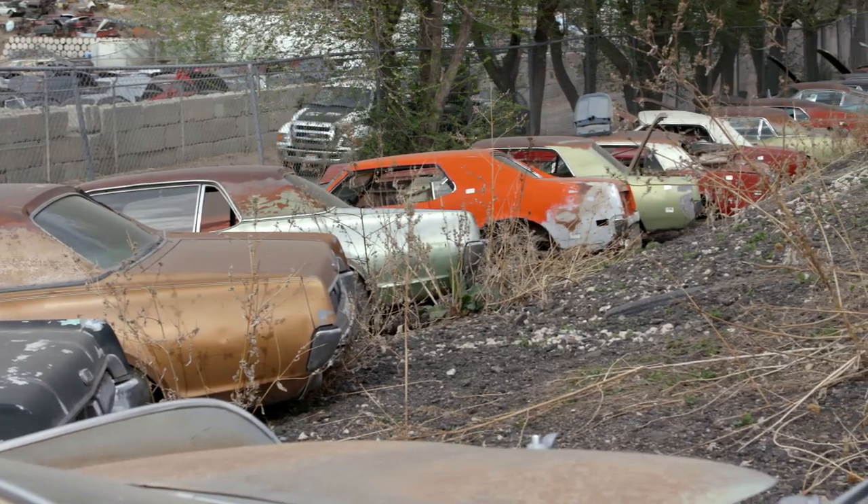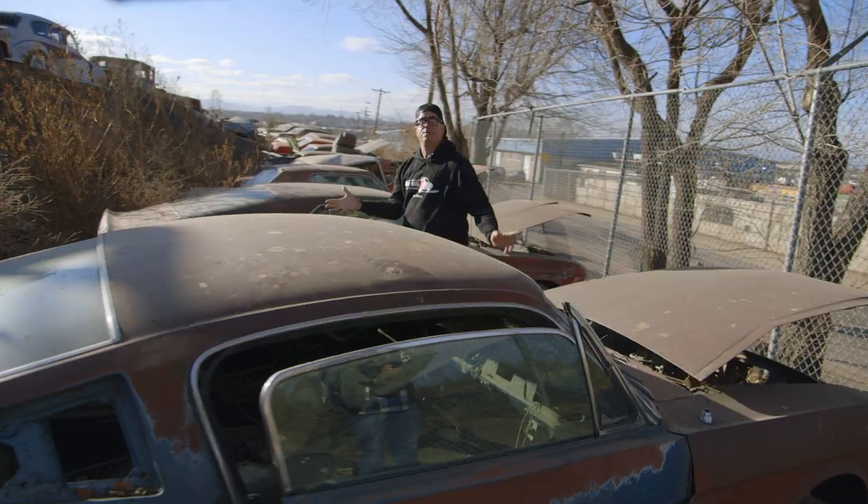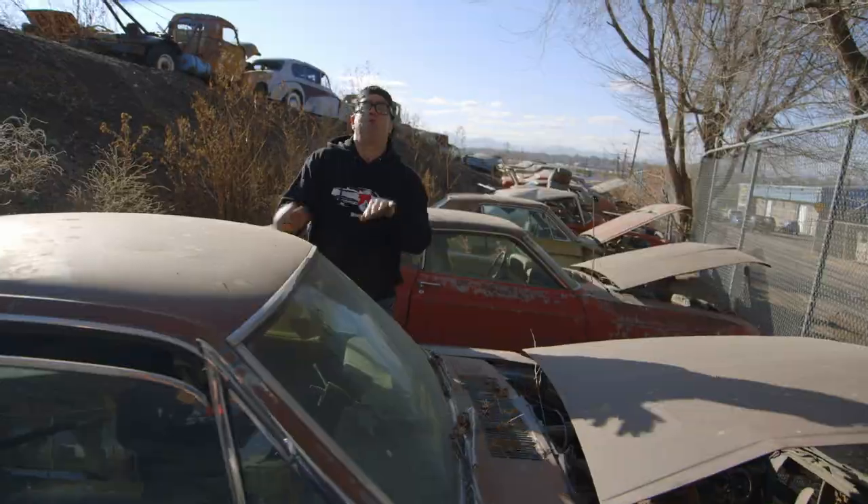Oh, Mustangs — a whole herd of them. 1965 was the first year for the Mustang. Over 600,000 were made, but keep in mind the vast majority, about 502,000, were notchbacks.